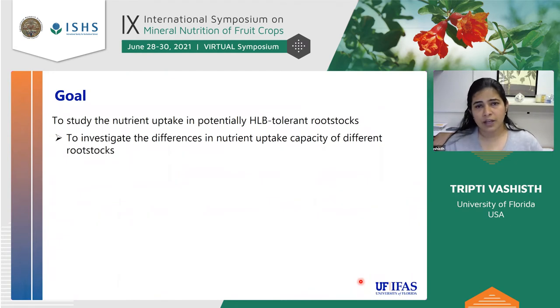With that in mind, we started this study. The goal was to study nutrient uptake in HLB tolerant rootstocks and to investigate differences in the nutrient uptake capacity of different rootstocks.